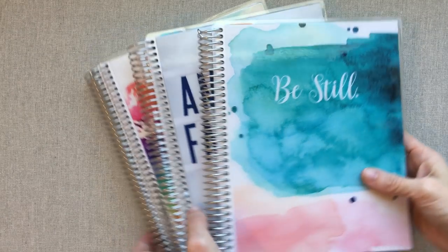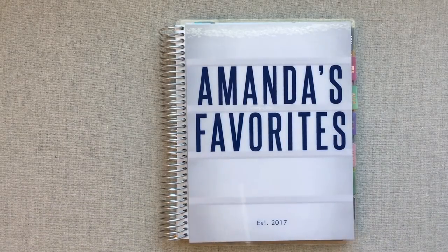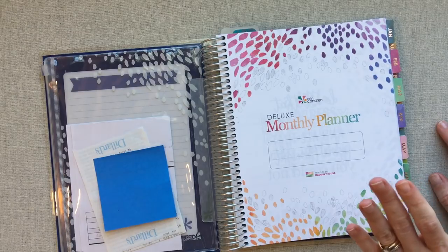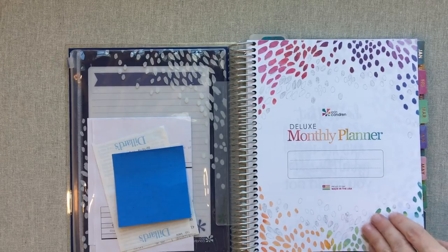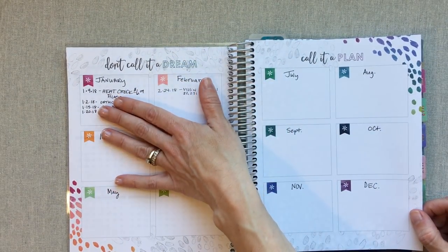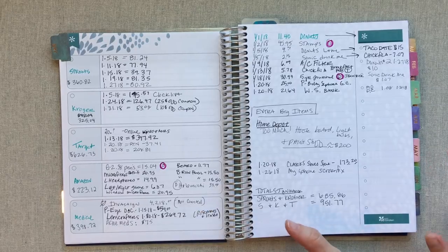First, let's get into my spend tracking one. This one I'm using for spend tracking — it is not for budgeting. So many people use it for budgeting, Dave Ramsey style, and that is great, but I am just using it for spend tracking. I'm writing big major purchases on the months at the beginning, and then as each month comes up, I'm tracking mainly our groceries but also Amazon and medical.